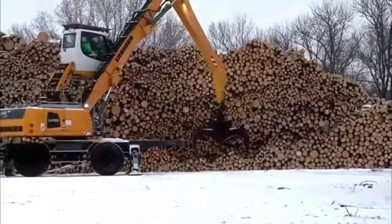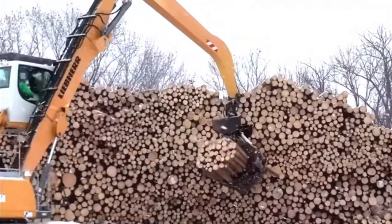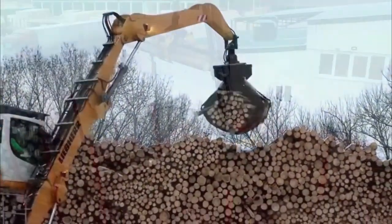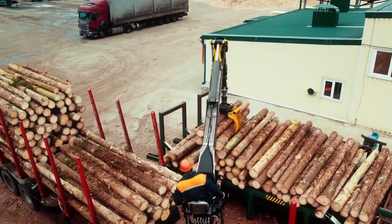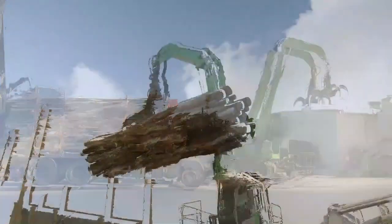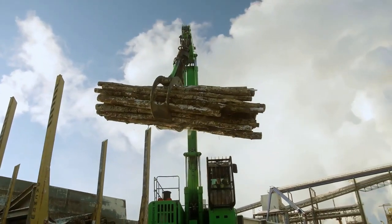Number 2: Log Loader. A log loader is a machine used to load cut logs and transport them to another location. It simplifies the loading and stacking process, replacing traditional pulleys that required significant manual effort. Various types of loaders exist, including track, shovel, and knuckle boom loaders. One such type is the truck-mounted loader, which facilitates easy loading of logs onto a truck, with a wood-carrying capacity similar to a regular truck.